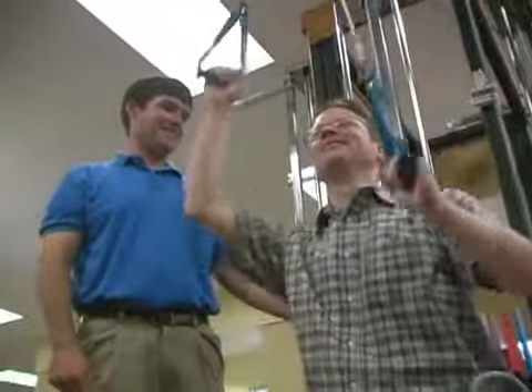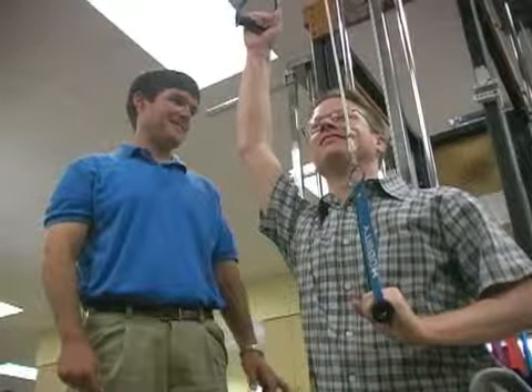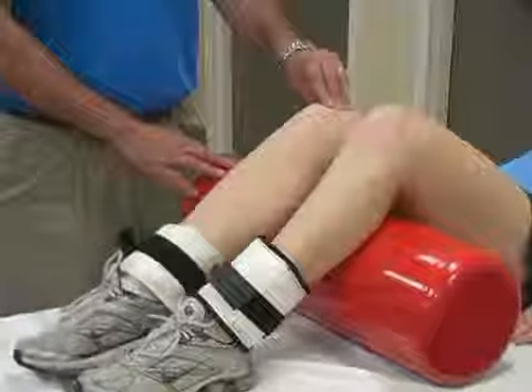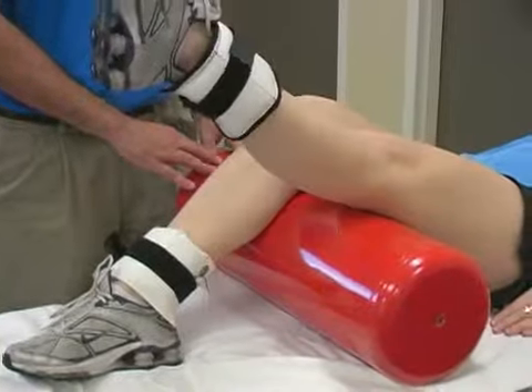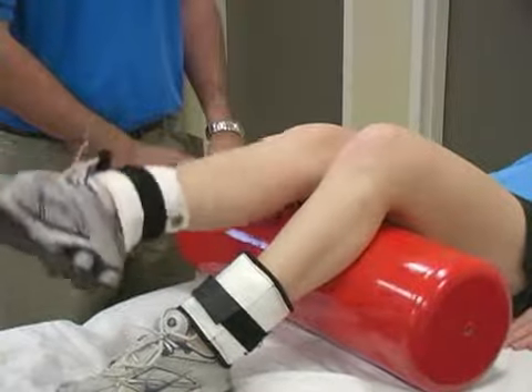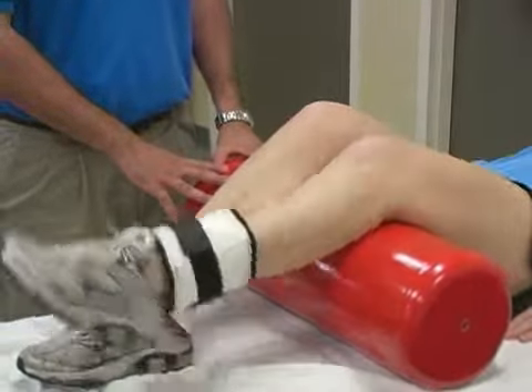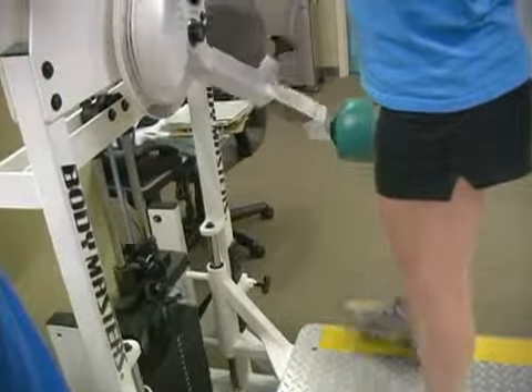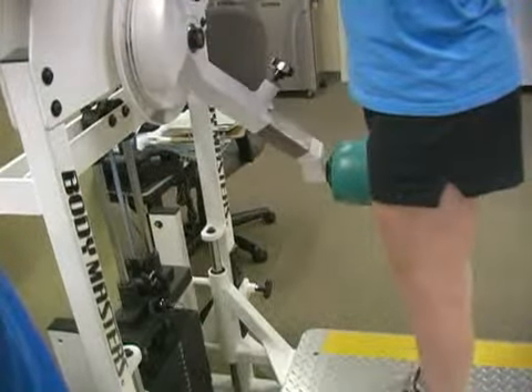To treat a shoulder injury, we can give you exercises to help strengthen your shoulder muscles and improve your range of motion. For patients with a knee injury, the therapist will work with you on your balance, flexibility, and strength to help you return to your normal daily life. Your therapy exercises will largely depend on your personal ability level and ailment.